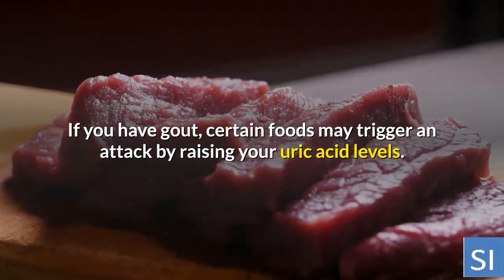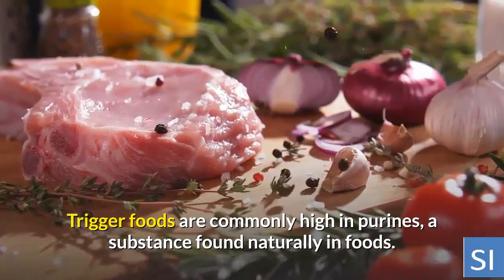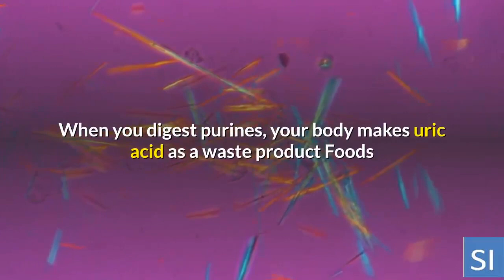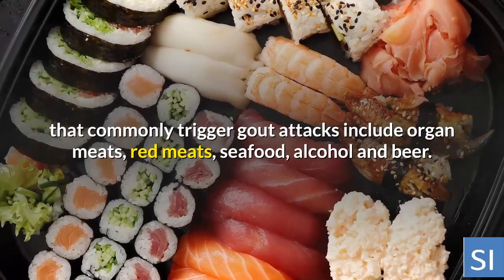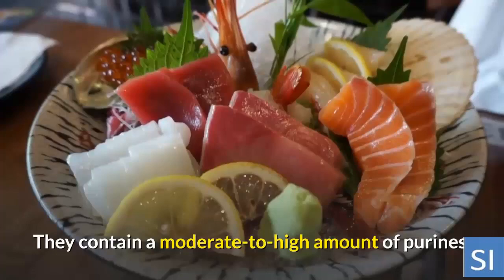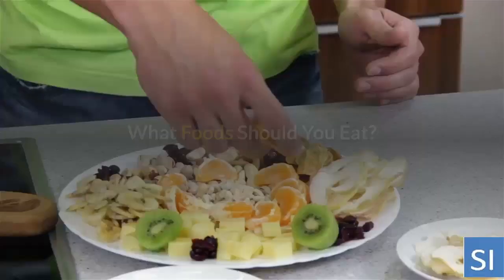If you have gout, certain foods may trigger an attack by raising your uric acid levels. Trigger foods are commonly high in purines, a substance found naturally in foods. When you digest purines, your body makes uric acid as a waste product. Foods that commonly trigger gout attacks include organ meats, red meats, seafood, alcohol, and beer — they contain a moderate to high amount of purines.